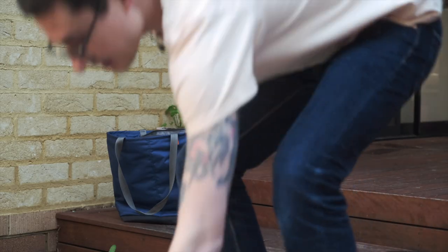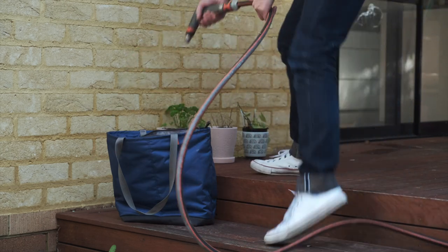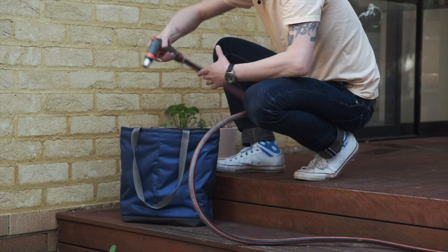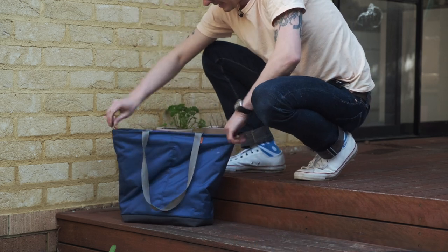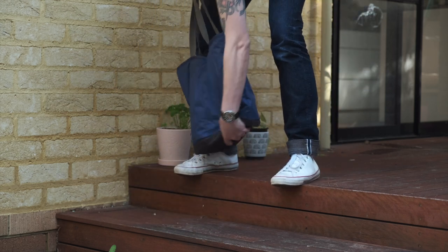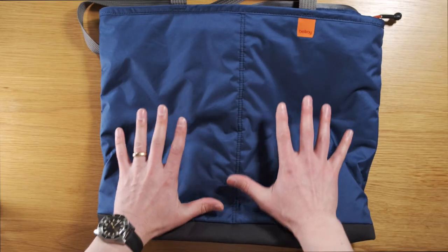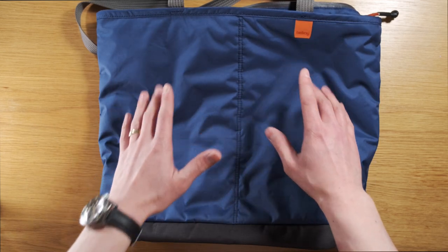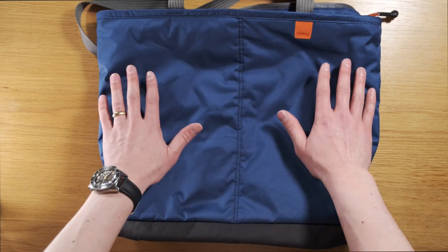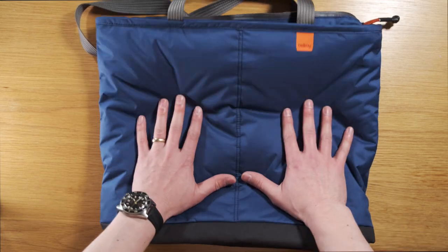I'm definitely going to get wet doing this and it's cold today. Looks pretty waterproof. The head of production at Bellroy has apparently said that you could use this to transport a goldfish. The tote has a puffiness to it because of the insulation — 3M Thinsulate made with recycled materials — that's what keeps everything cool and also makes the bag very, very soft.